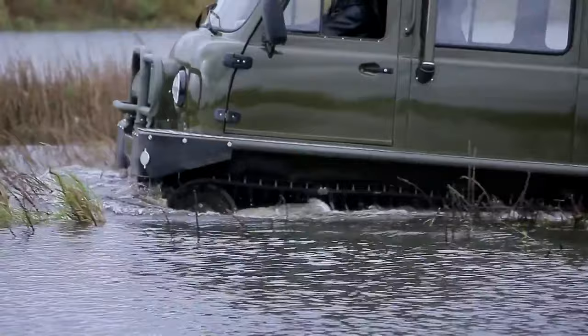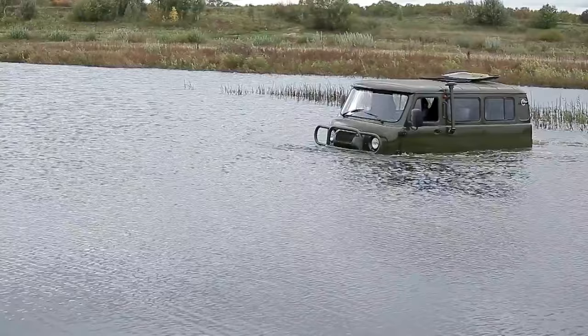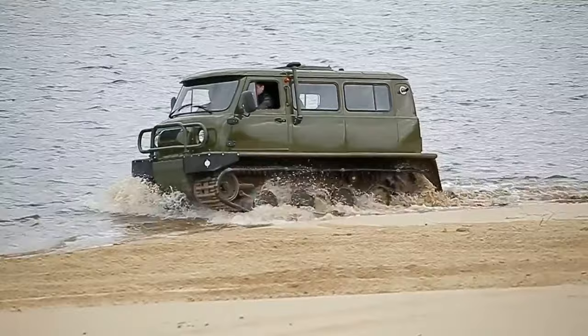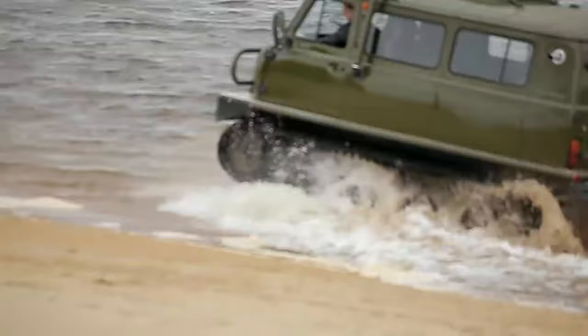The Uzola comes standard with a water pump, winch mount, and an escape hatch for unexpected situations. You can further customize your Uzola with features like an electric winch, auxiliary heating, or an engine preheater to conquer the elements in style. With its versatility and rugged capabilities, the Uzola is a reliable companion for explorers, emergency services, and anyone who needs to go where roads simply don't exist.